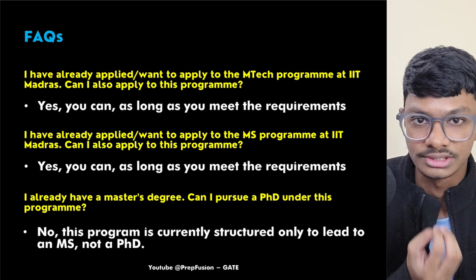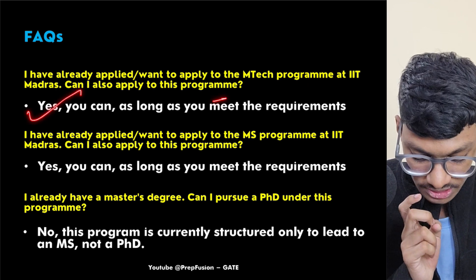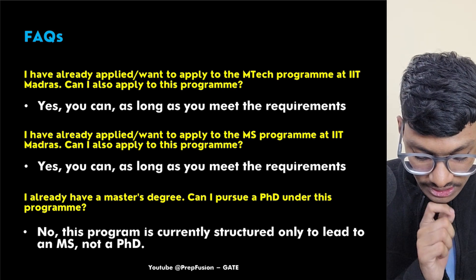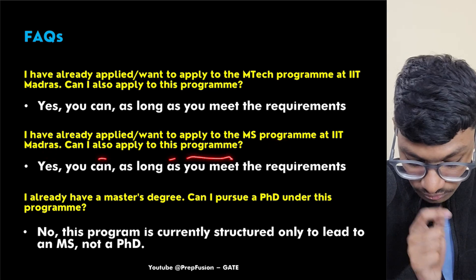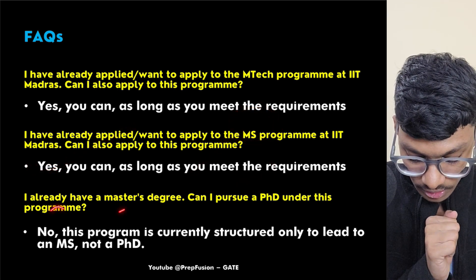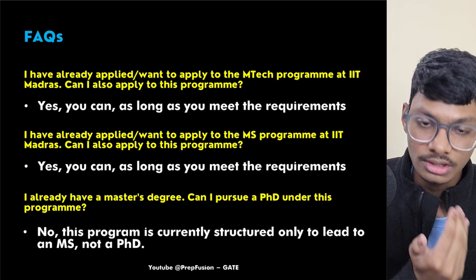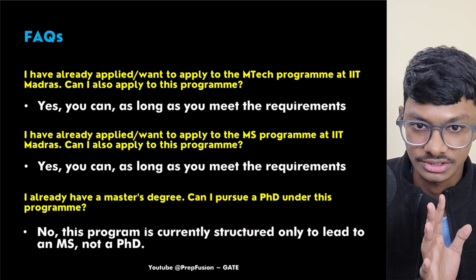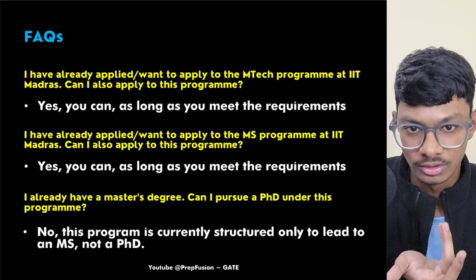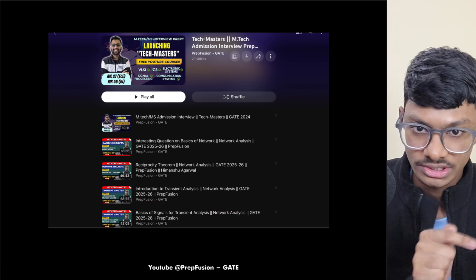Some frequently asked questions: Can you apply to both the MTech and this MS program? Yes, as long as you meet the requirements. Can you apply if you've already applied to the regular MS at IIT Madras? Yes. If you already have a Master's degree, can you pursue a PhD under this program? No — this program is structured around the MS, and there is no PhD option available.